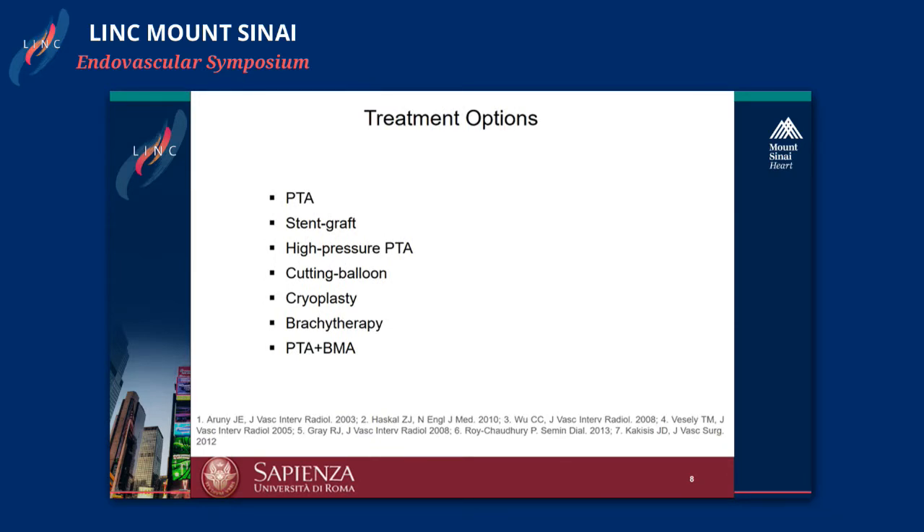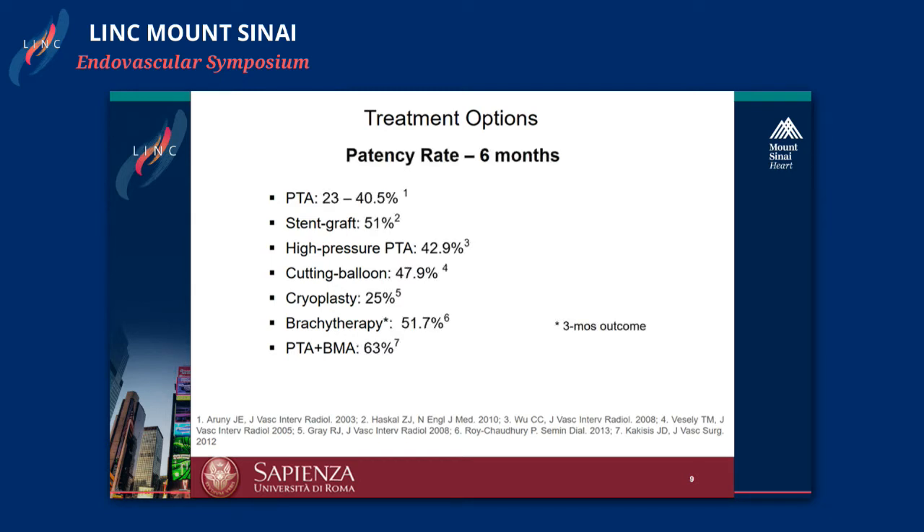Options include a simple PTA, high-pressure PTA, stent graft, cutting balloon, cryoplasty, brachytherapy, and combined treatment such as dilatation with bare metal stent. But the problem is that none of them work very well. If we analyze the patency rate of all these techniques after six months, the results are very poor.